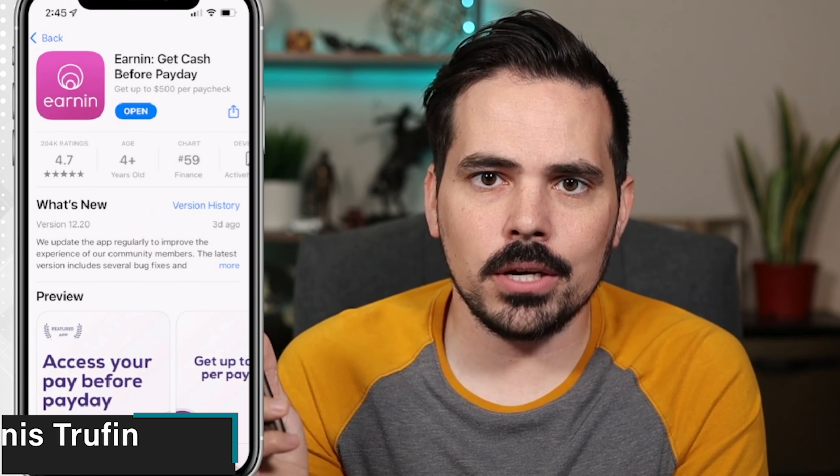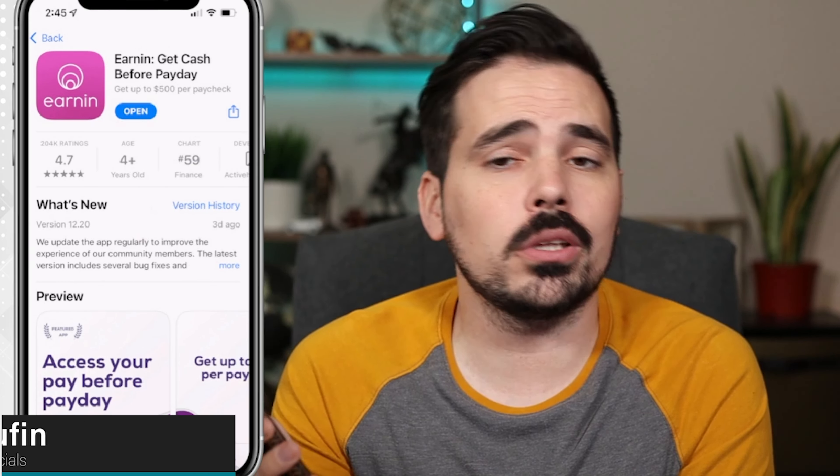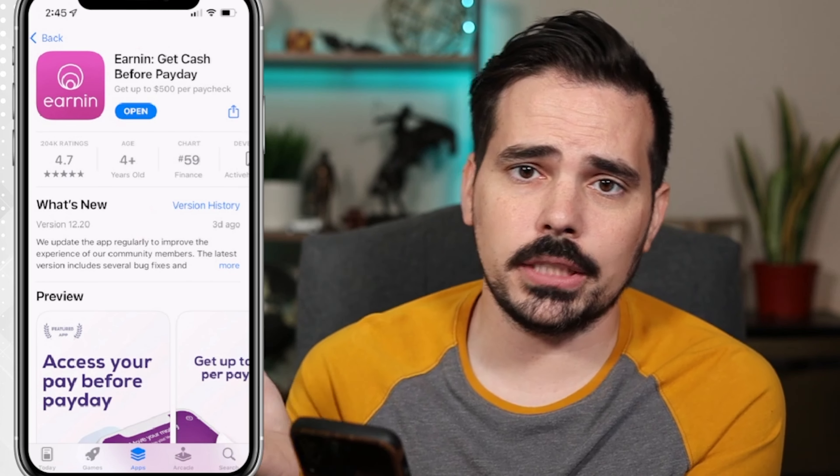Today I'm going to open up an Earnin account and show you step by step the questions it's going to ask you, and how quickly it can be to open up this account. I actually haven't had an account before — that's how I'm creating it today — and I have never used the app before either.